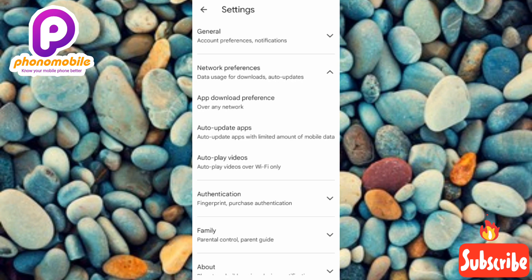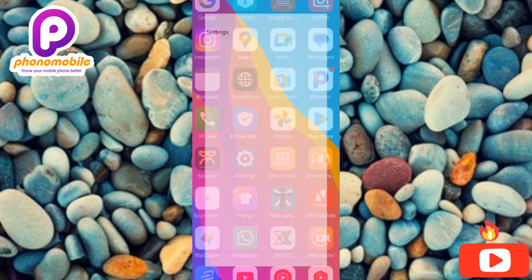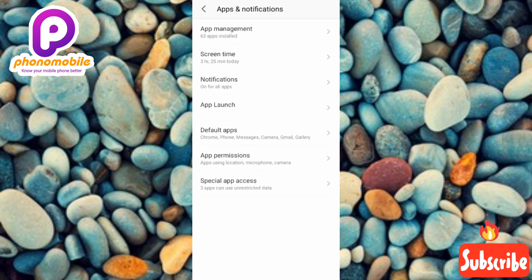Now go back to your phone Settings. Find and tap on 'Apps and Notifications' — in some phones it may just say 'Apps,' so tap whichever you see. Then tap on 'App Management.'